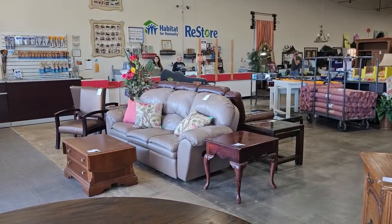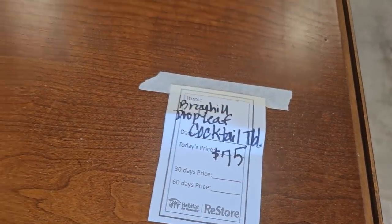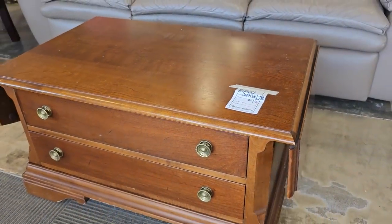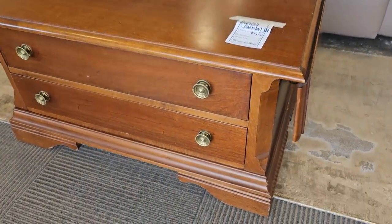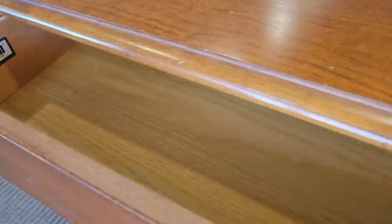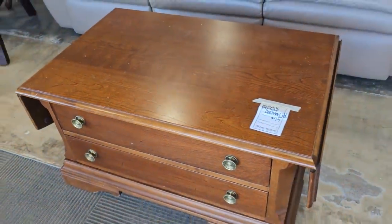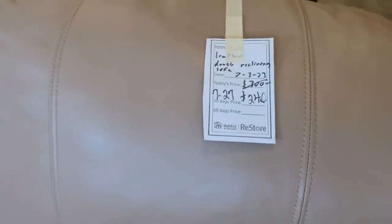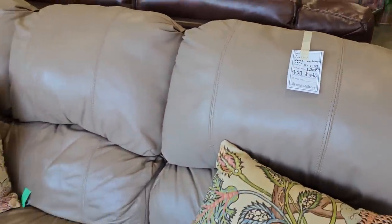Here's a Broyhill drop leaf cocktail table for seventy-five dollars. We've got to open the drawer — I love tables with these drop-down leaves, I think they're great space savers. And here's one of those items they deeply discounted: it's a leather double reclining sofa for two hundred and forty dollars.